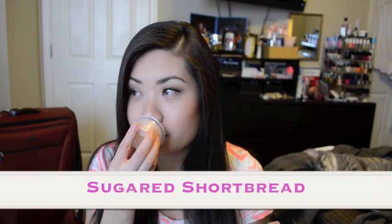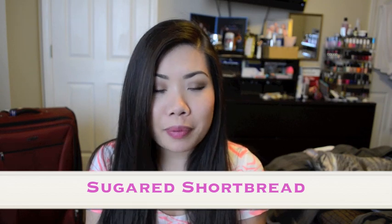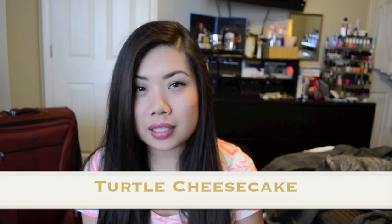This one is Sugared Shortbread and just like the name would suggest, it's a sweet kind of bakery pound cake vanilla type scent — it's really nice. Next I have Turtle Cheesecake and this is supposed to have chocolate, caramel, and a cheesecake fragrance. You can definitely smell the chocolate but it's not too strong. It doesn't smell like that fake chocolate that I'm not a fan of. It definitely has kind of a sweet creaminess to it but I wouldn't automatically say this reminds me of a chocolate turtle cheesecake — maybe when it's burning the cheesecake scent will come out more.